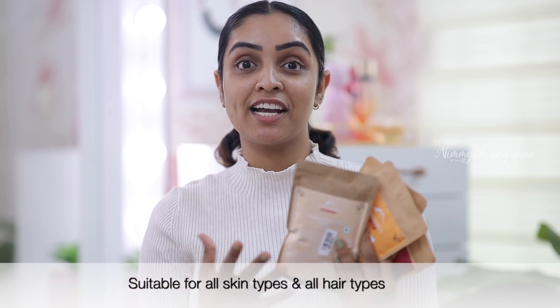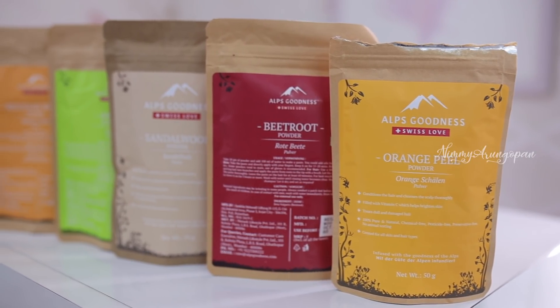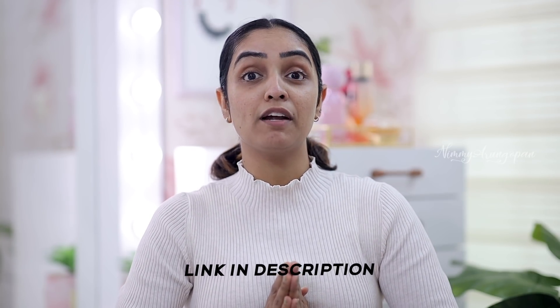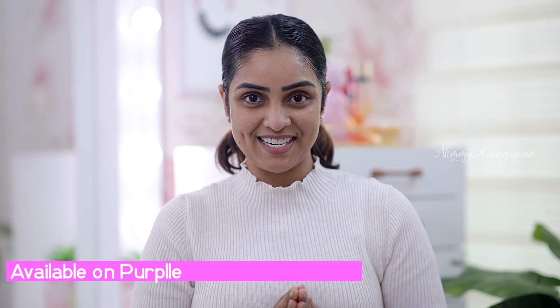I will wash it off with normal cold water. With this face pack, it will give a glow boost and brightness. The best part is I will apply this to clear skin — it has no chemicals, is suitable for all skin types and hair types. All products are included in the description box.